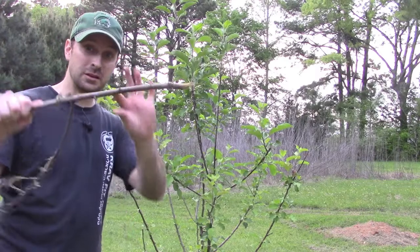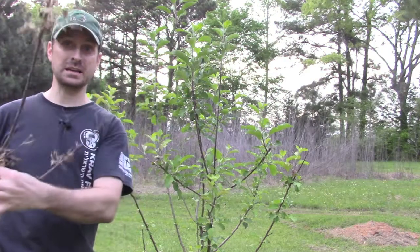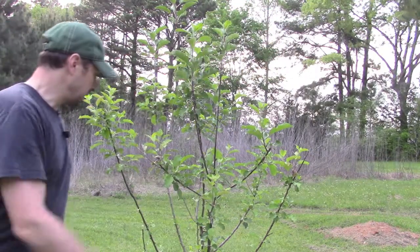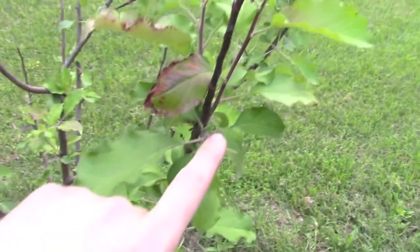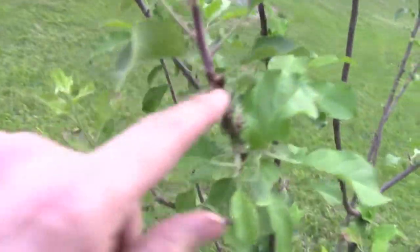Check this out. Look at the thickness of this branch and the size of it. Pretty big branch ripped right off the tree. Now let me show you where it was damaged and ripped off right here if you can see that. You're going to look at some damage here on the ends. What's that look like, guys? Nibbled off.